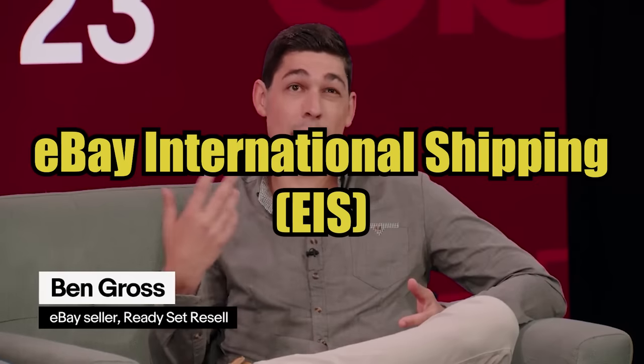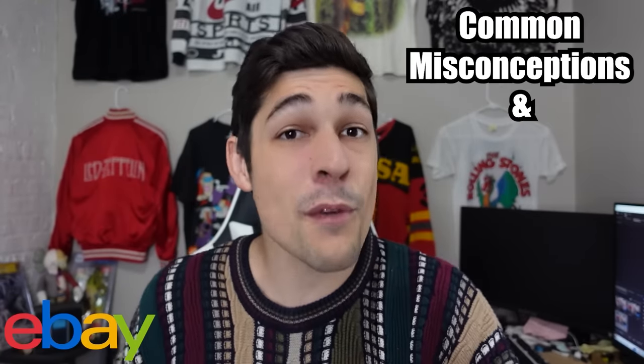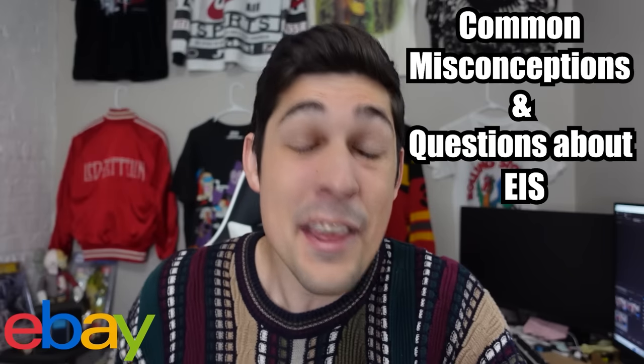Last month, I was given the opportunity to fly out to eBay headquarters and speak at eBay Open about international shipping. However, during that process, it became very apparent that there are a bunch of questions and misconceptions out there about shipping internationally. So for this video, I have partnered up with eBay to dispel some of those common misconceptions and go over some of the commonly asked questions that I was seeing.